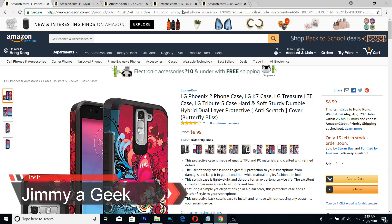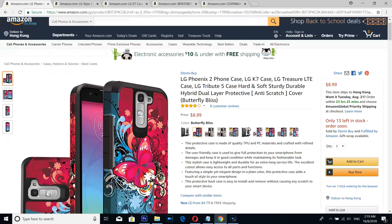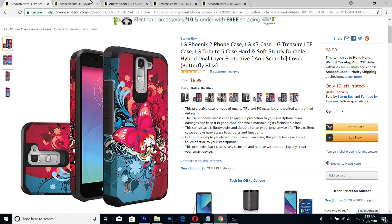What's up guys, it's me your GMAGIC. If you have the LG K7 2270 edition phone, then here are the top 5 cases. The number 5 case for your LG K7 is from Stromba — look at the beautiful red butterfly design.